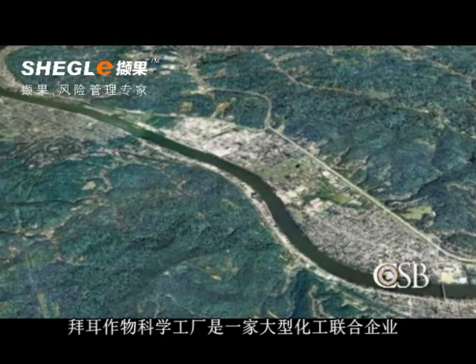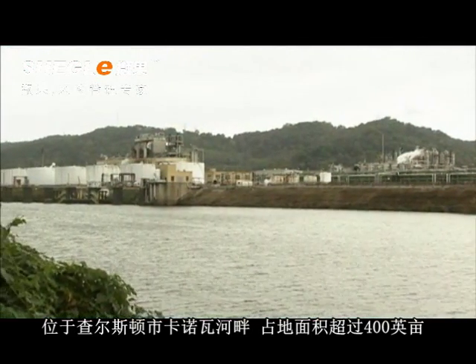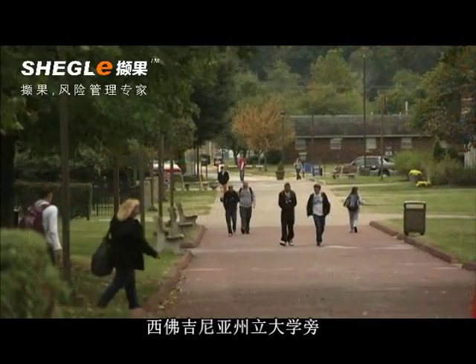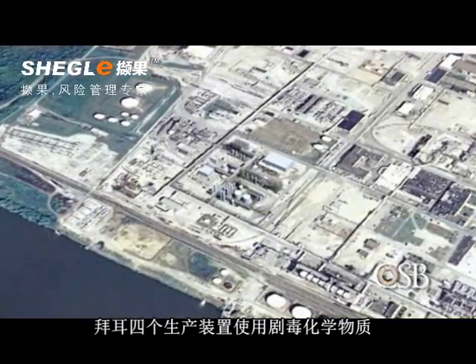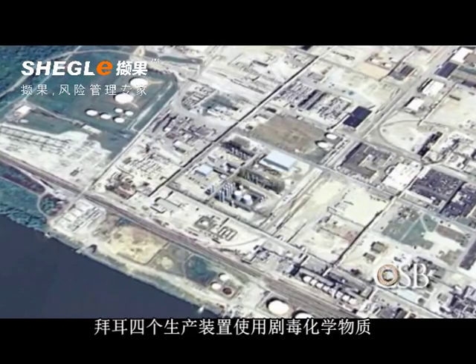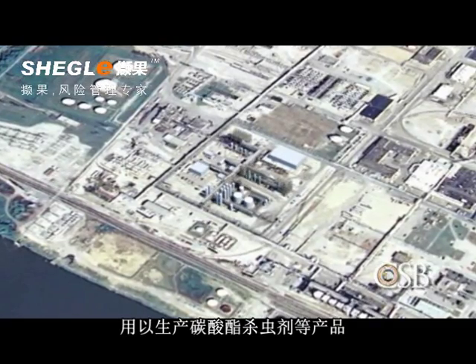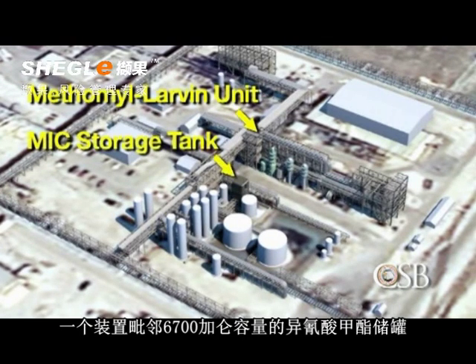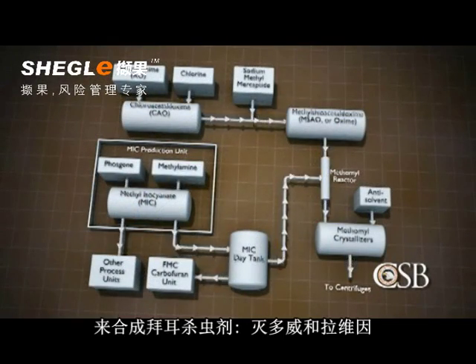The Bayer Crop Science Plant is a large chemical complex of more than 400 acres on the Kanawha River near Charleston. It is located in a populated area next to West Virginia State University. Bayer operated four manufacturing units using highly toxic chemicals, including methyl isocyanate or MIC, to produce carbamate pesticides and other products. One unit, located adjacent to a 6,700-gallon capacity storage tank of MIC, used a series of chemical reactions to synthesize the Bayer pesticides Methamyl and Larvin.